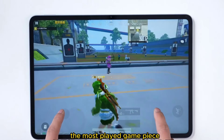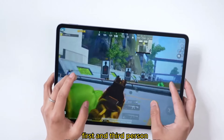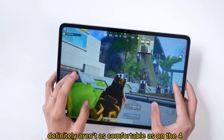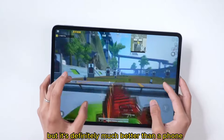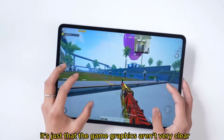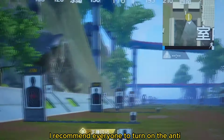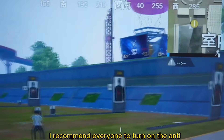Regarding gaming performance, the game does not display the full field of view on-screen. First and third person views definitely aren't as comfortable as on the 4:3 ratio iPad Pro, but it's definitely much better than a phone. The game graphics also aren't very clear — close combat is fine, but a bit further and it gets slightly blurry. I recommend turning on the anti-aliasing option, which will be much better.